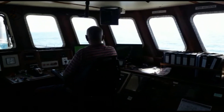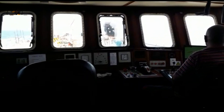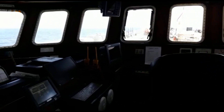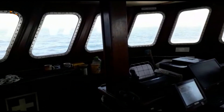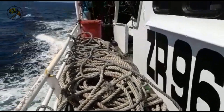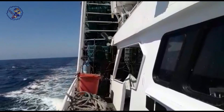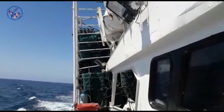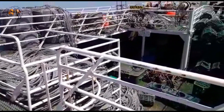Ahoy there, seafood enthusiast. Come aboard for a crayfish catching adventure unlike any other. In the vibrant waters off South Africa's coast lies a treasure trove of delicious crustaceans, and we're about to uncover the captivating tale of how these delectable critters find their way onto your plate. Join me as we dive into the thrilling world of crayfish trapping aboard a long-line fishing vessel in South Africa. It's a traptastic journey full of savory secrets and underwater marvels.